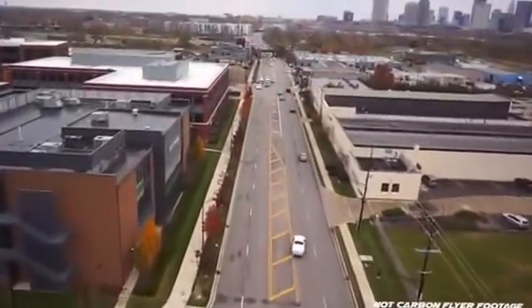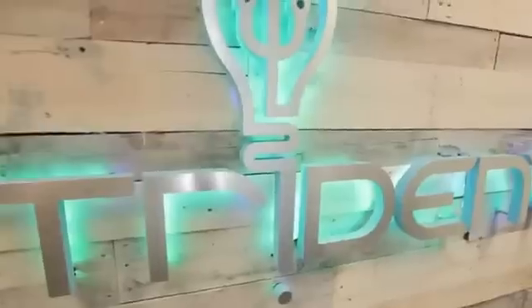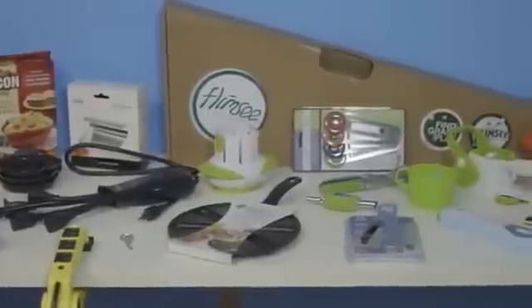The Carbon Flyer is created by the experienced team at Trident Design LLC, which has brought over 80 innovative products to market. This project is spearheaded by our senior concept designer, who has designed many incredibly successful flying toys.